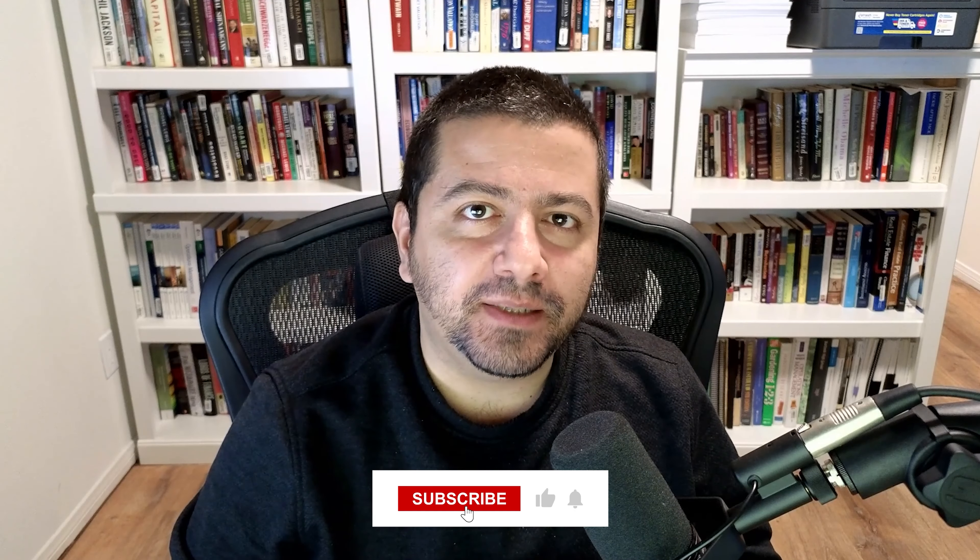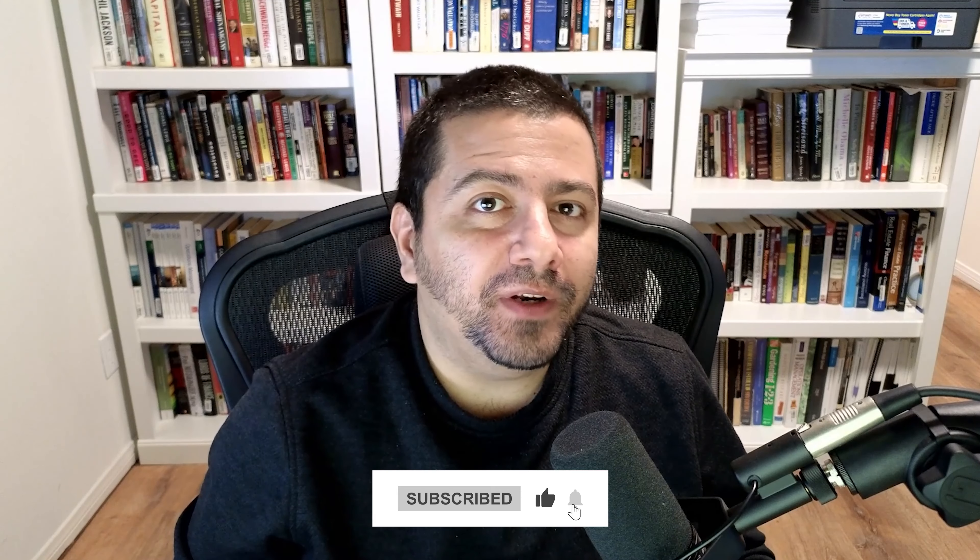Over 90% of the people that watch my channel are not subscribed. It'll really help support my channel if you hit that subscribe button. One of the benefits of being subscribed is that I take requests from subscribers more often than from non-subscribers, so please subscribe to the channel.